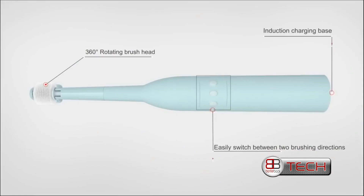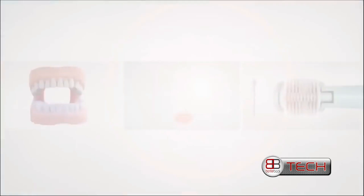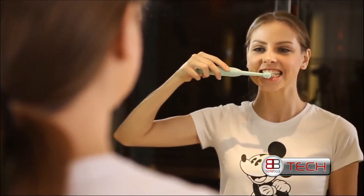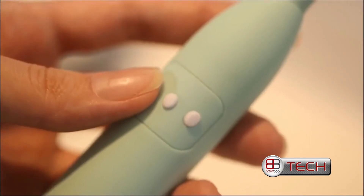You can easily operate GIGO with three buttons. For the upper teeth row, press the upper button and the bristles will rotate downwards. For the lower teeth row, press the lower button and the bristles will rotate upwards. With a super soft bristle and an optimal head spinning speed, you'll experience the gentlest yet most thorough cleaning experience.